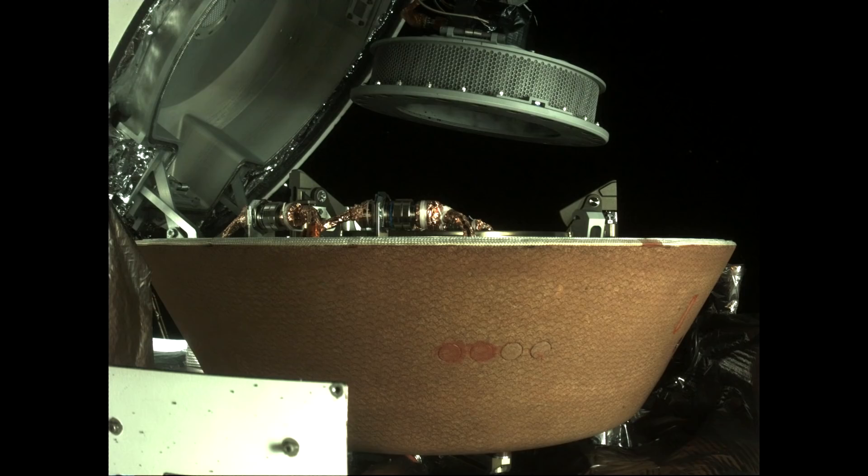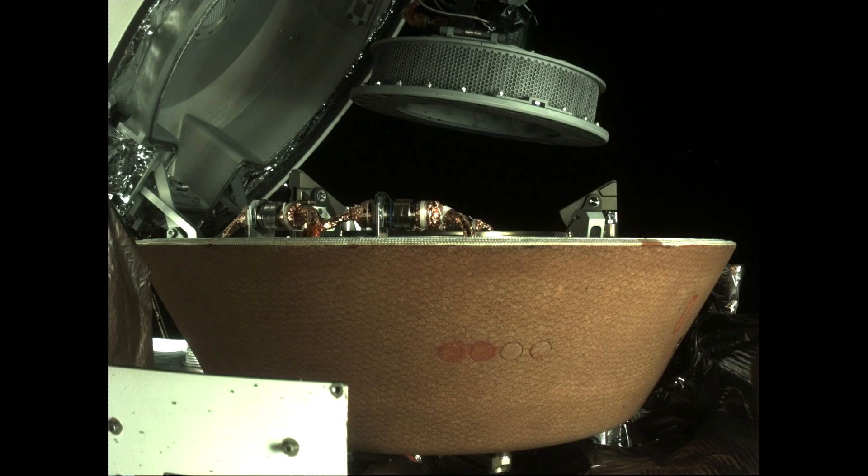Over the weekend everyone was talking about OSIRIS-REx. OSIRIS-REx had too much stuff in its sample container. We've now seen photos showing they have successfully placed the sample container face down inside the return capsule. They've been doing this very slowly, verifying everything is working, and it's looking like they have everything sealed in place.